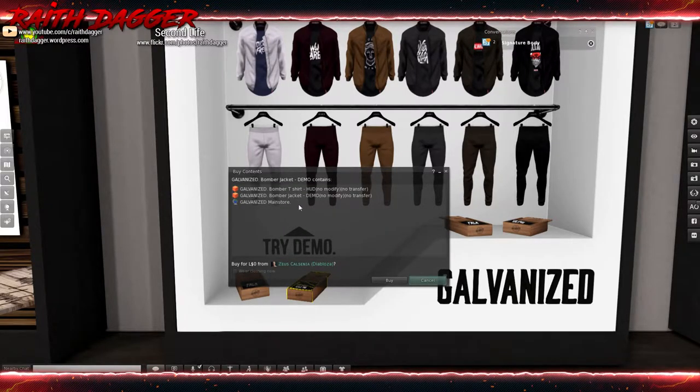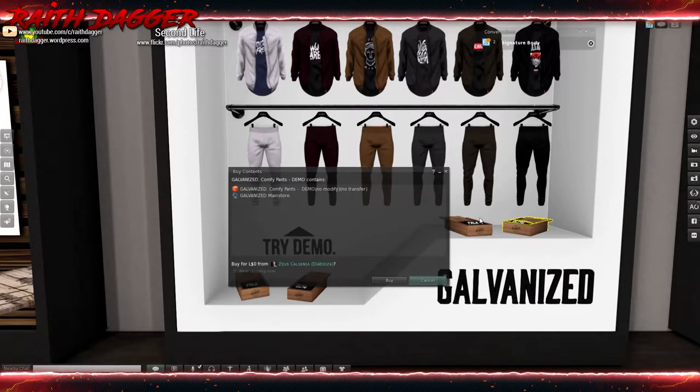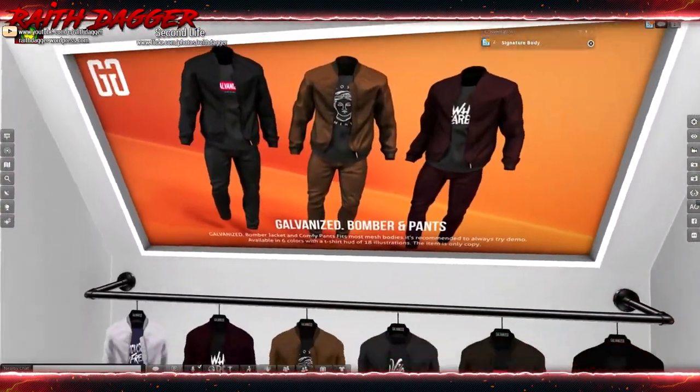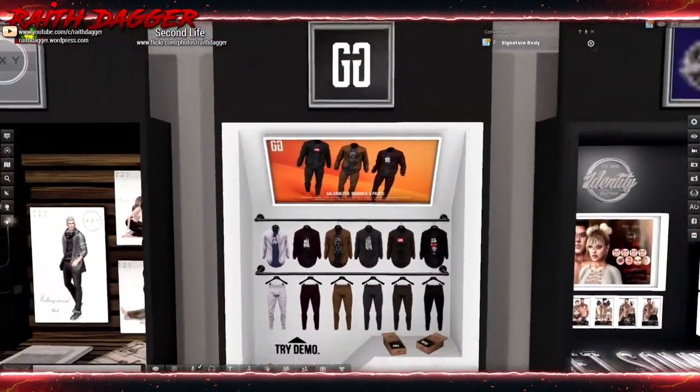There's a T-shirt and HUD. I'll definitely try the demo because they're not listing any bodies - that's one of my pet peeves. They don't list supported mesh bodies. I don't know why it's so hard just to say which mesh bodies are supported.